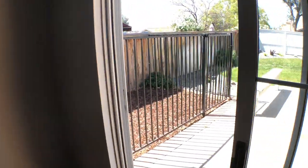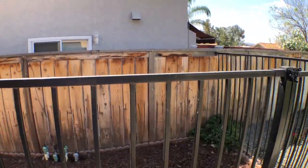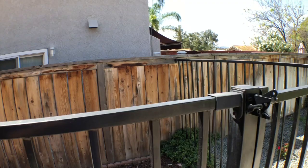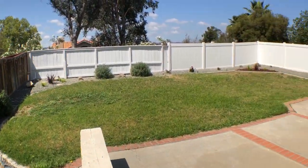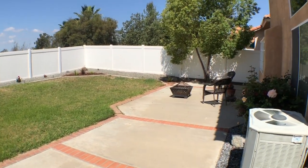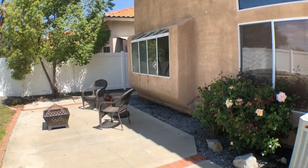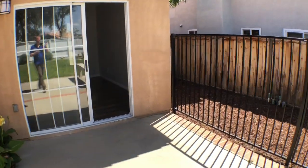Let's head out to the backyard. Right here we have what looks like it could be a dog run — at some point it probably was. It's a gated area right there. We have a nice backyard with beautiful fencing.